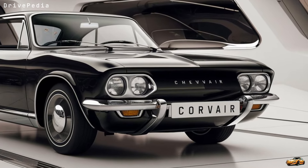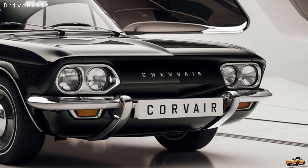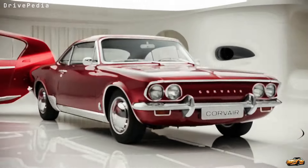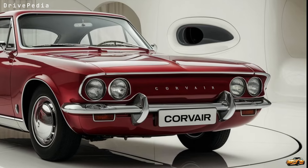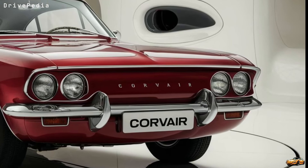You also get a fully digital driver display with customizable gauges and driving modes — Sport mode, Eco mode, you name it. The interior materials include premium leather, soft-touch surfaces, and even eco-friendly recycled fabrics, making it a space that's as comfortable as it is sustainable. And the ambient lighting adds that final touch, changing with your mood or driving style.